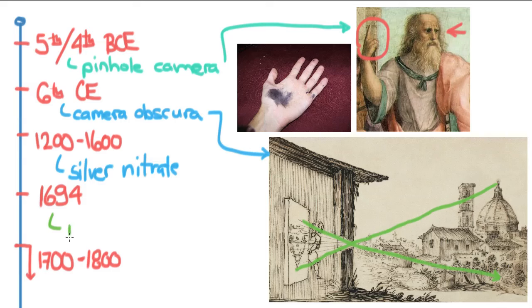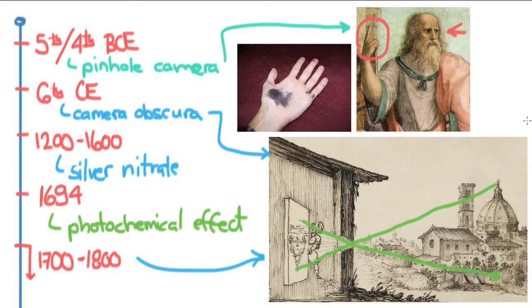Holmberg realized that there was, as he put it, a photochemical effect. The groundwork was basically laid for photography to begin. From 1700 through the 1800s, there was a focus on lenses and on bettering the camera obscura — people were putting in a lens instead of just a hole — and this would lead directly to the developments that would come in the 1800s.